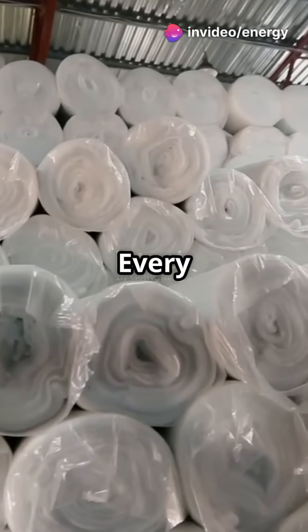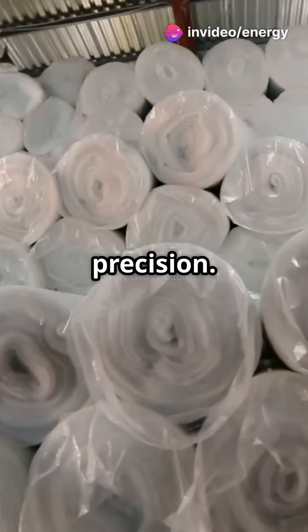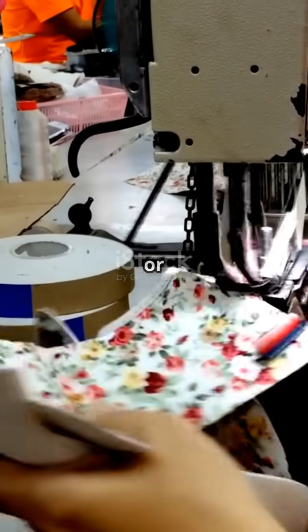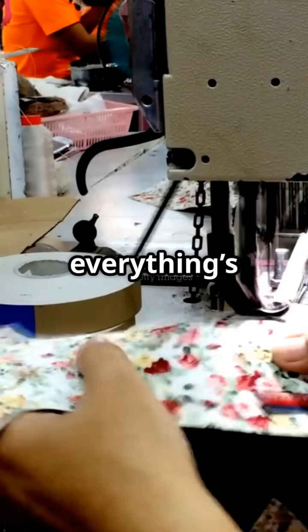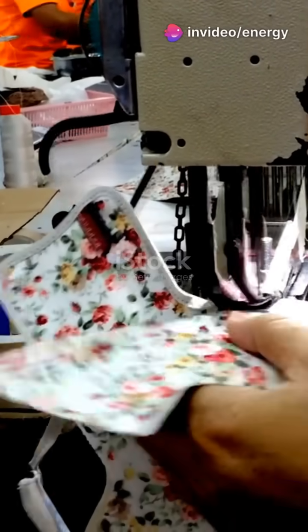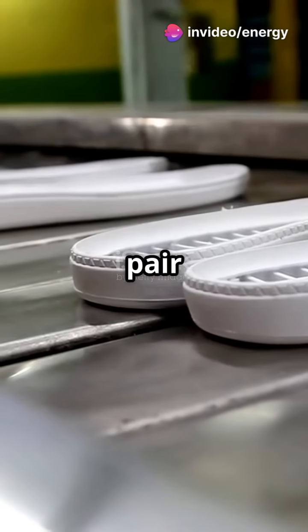Every component is cut with robotic precision. Once prepped, it's go time — upper parts are stitched or bonded, soles are shaped, and everything is assembled with human craftsmanship and robotic assistance.